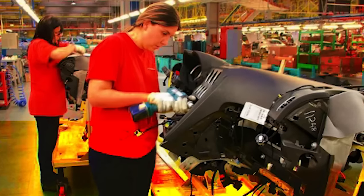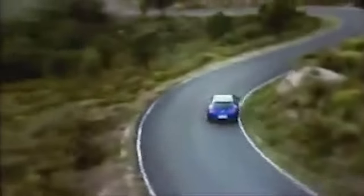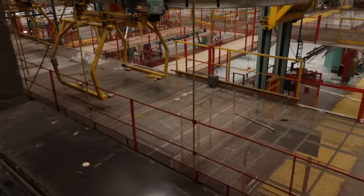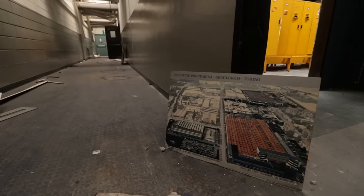Following the 2008 financial crisis, it became impractical to produce cars in such limited numbers. With this shift in the market, Pininfarina lost its customer base. The workers began to protest, leading to a year-long series of actions aimed at saving their workplace. In 2011, the last car rolled off the assembly line, signifying the end of the factory's story and, in a sense, marking a turning point for the Italian auto industry.